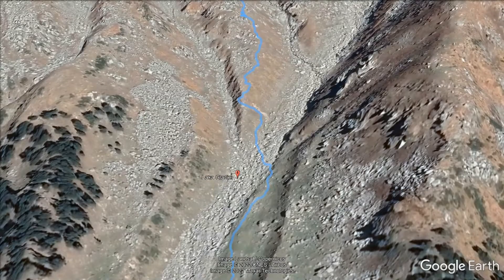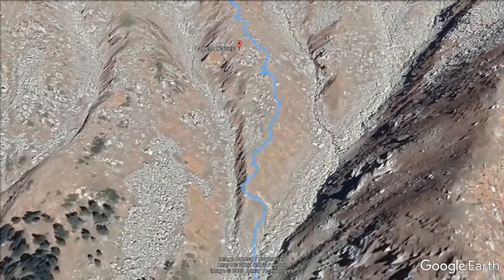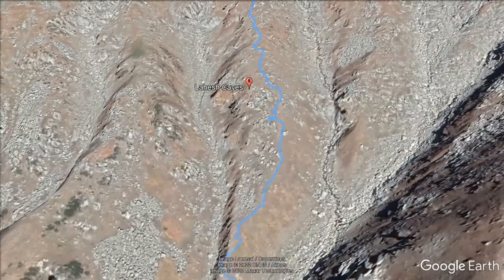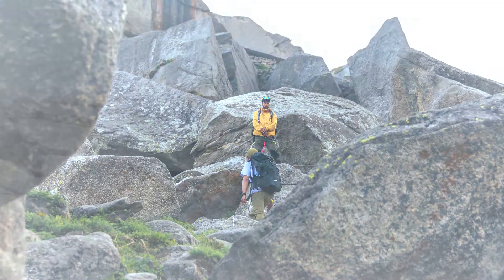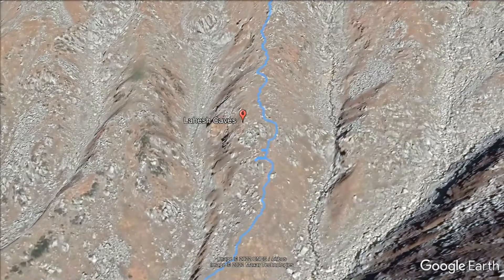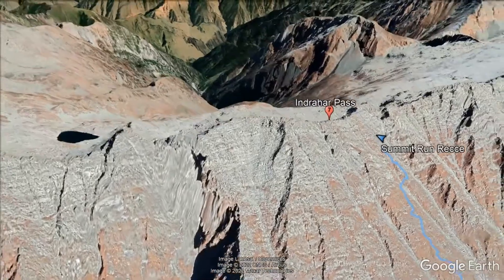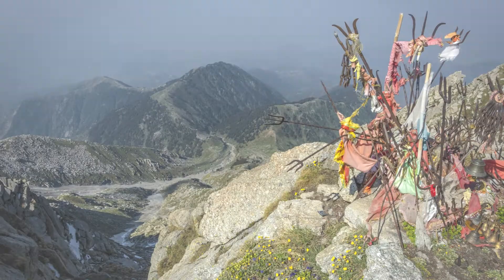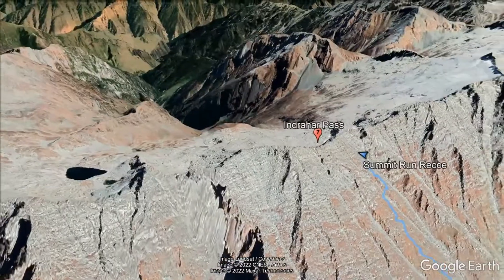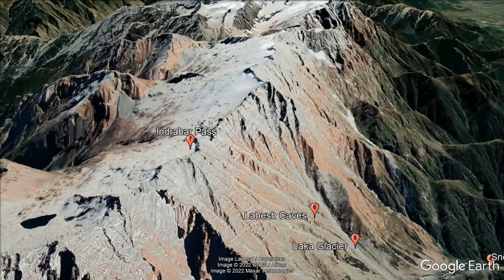You cross the glacier, which we expect to have largely melted away by October. We then take a steep ascent to the Lahesh Caves, which will be a major aid station. From here the climb to the Indrahar Pass is straight — a two thousand feet gain traversing big rocks and stone stairs put in by locals to get to the top for a magnificent view. Once you get here, take a pause, soak in the view, and head down — remember, this is just the halfway point.